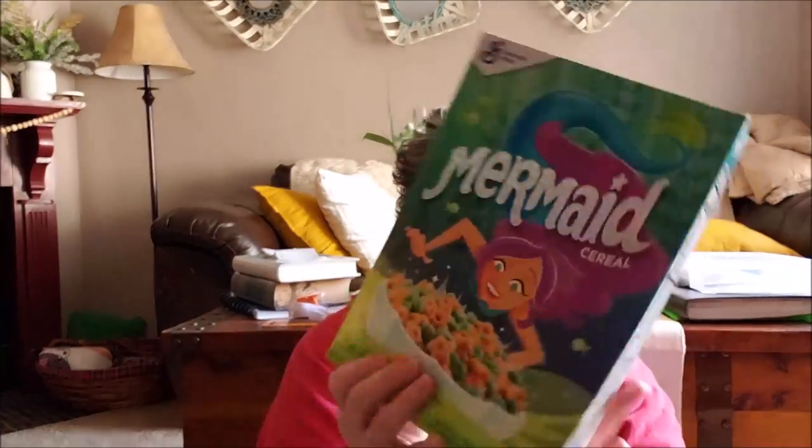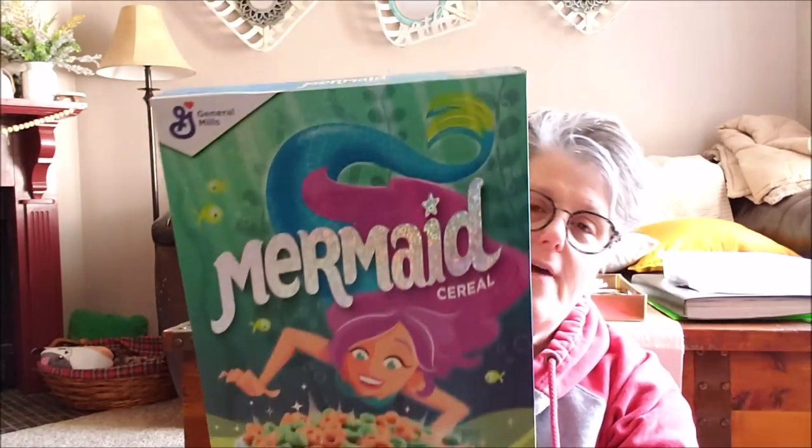I grabbed some General Mills mermaid cereal for work. We collect for church in our area — right now we're doing food drives for breakfast foods. I grab cereal, we bring it in and donate it, and then we can wear jeans for the week or month. It used to be $10, but you can also bring in food or items. I thought this cereal was great for the food drive for March. I still need to get some oatmeal, breakfast cereal, pop tarts, and stuff like that.